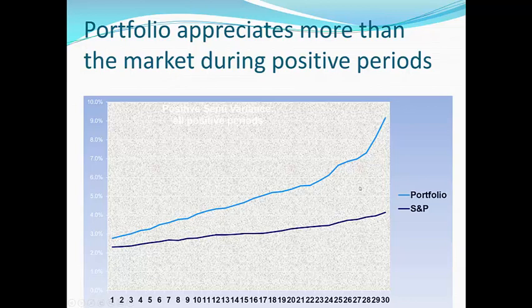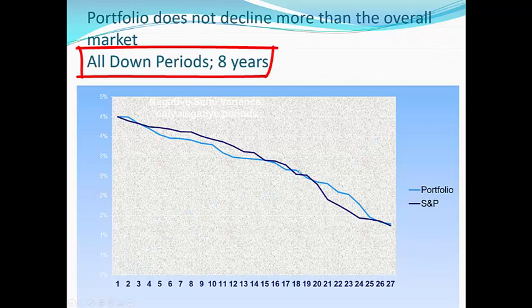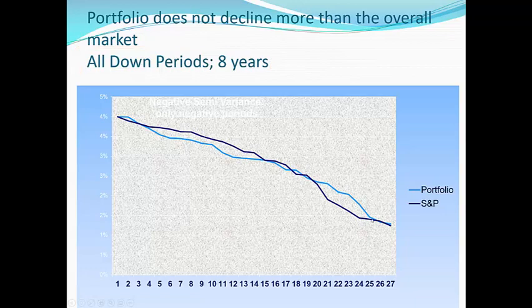When we go to risk — now this is over a period of eight years — this purple line is the S&P 500. Every month that the S&P 500 outperformed or had a positive month, we tracked it here. What did our portfolio do during those up months? And our portfolio totally outperformed on the upside. What about the downside? Well, over those eight years, every month that the S&P declined is this purple line. The blue line is our portfolio.